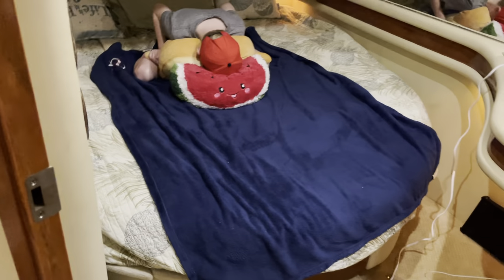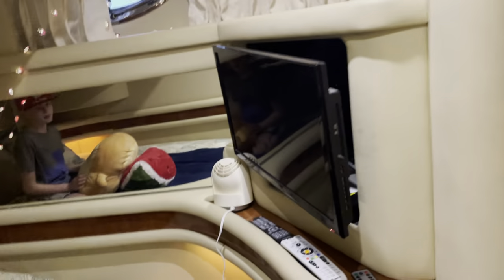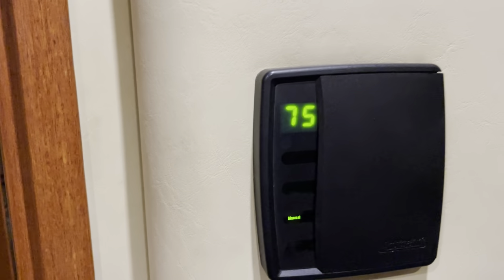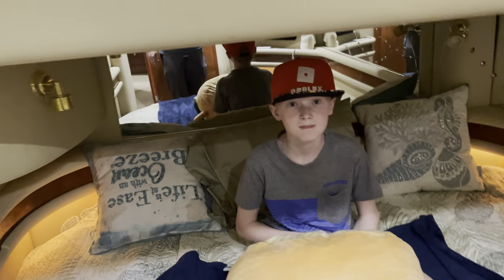This is what we consider the guest stateroom — he's got a TV as well. Each of the staterooms is air-conditioned, as is the main salon. You can see it's 75 degrees in here right now, quite comfortable. We're just running the fans to keep air moving. Seth is wearing his Roblox hat — he is a huge Roblox fan.